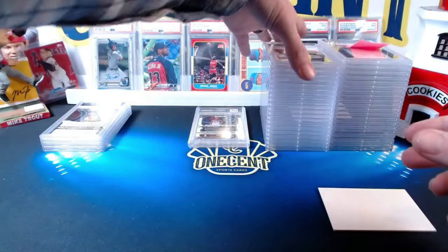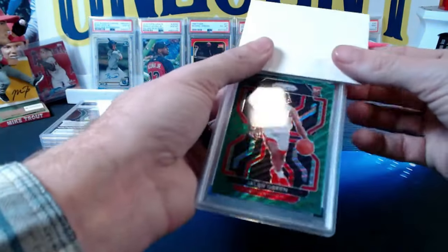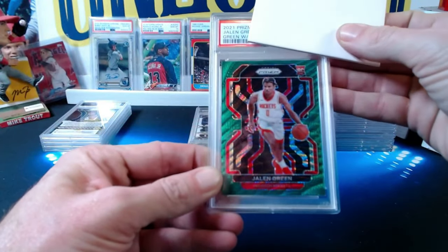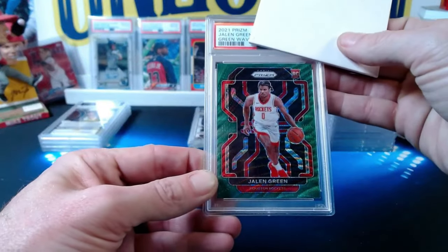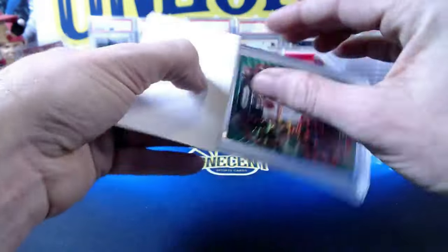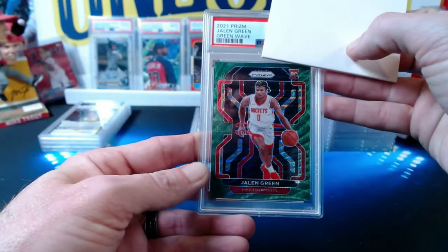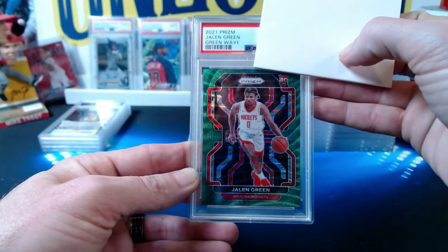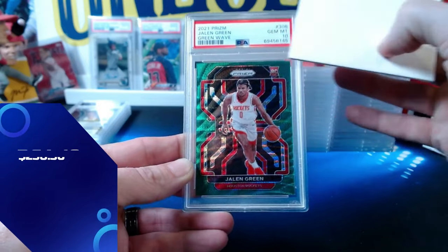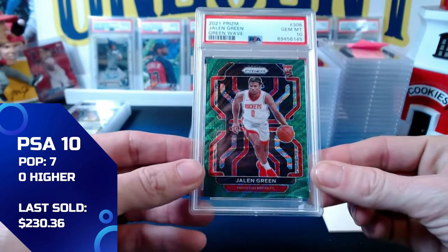Last card for Andrea: a 2021 Panini Prism Jalen Green green wave parallel rookie card, which I believe is exclusive to hobby boxes. This one comes in at a gem mint 10. Overall, Andrea gets five tens and one eight — congrats!